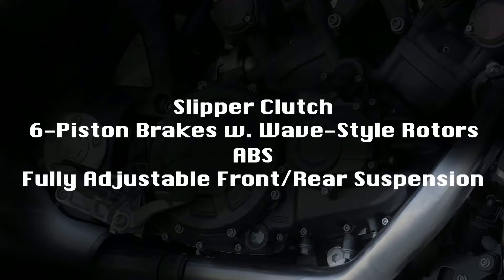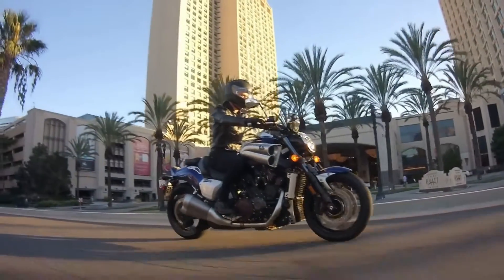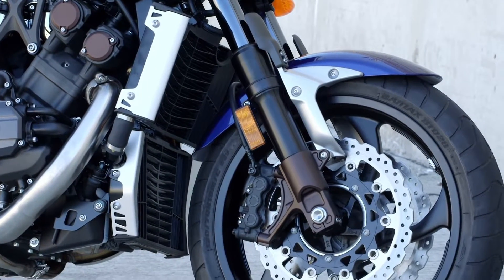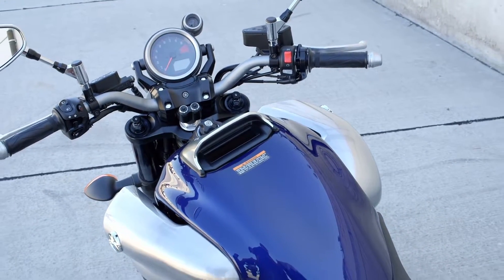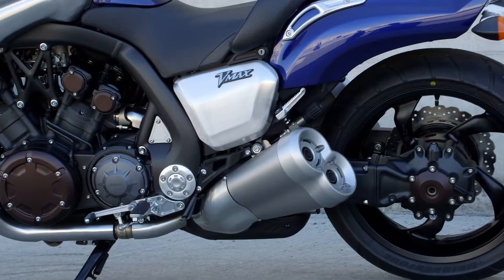Complete front and rear suspension adjustability. Form and function combined with added features like oxidized titanium-coated 52-millimeter front fork tubes, magnesium engine side covers, a fluorinated polyethylene fuel tank, and an organic electroluminescence multifunction display. VMAX. The name says it all.